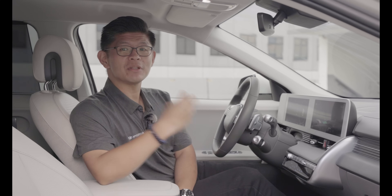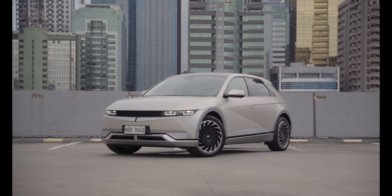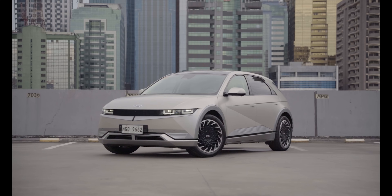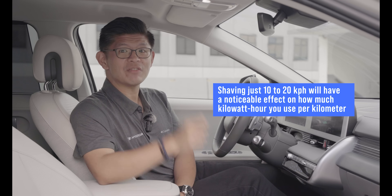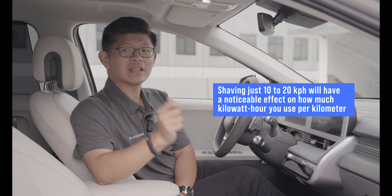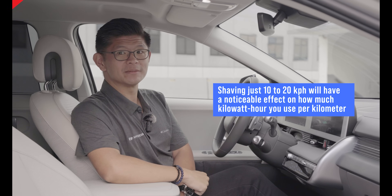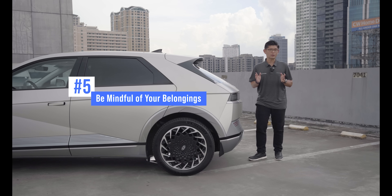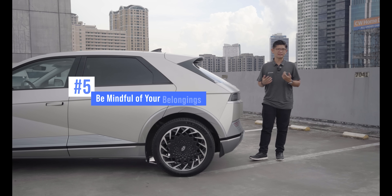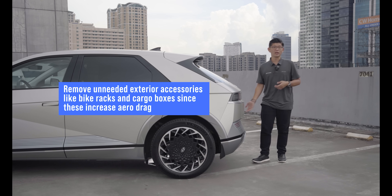On the highway, the very air itself is the enemy of range. The IONIQ 5 is amazingly aerodynamic, but at high speed, drag will exponentially increase — doubling your speed quadruples the amount of resistance your EV has to overcome, and every kph you add requires more energy to maintain your speed. If you've outfitted your EV with exterior accessories that are not used frequently, consider removing them, as they can increase aerodynamic drag, especially if you do a lot of highway driving.